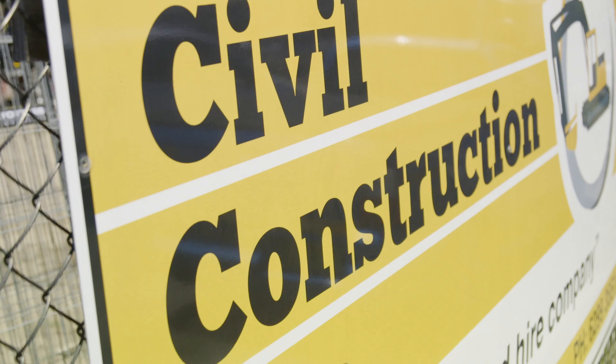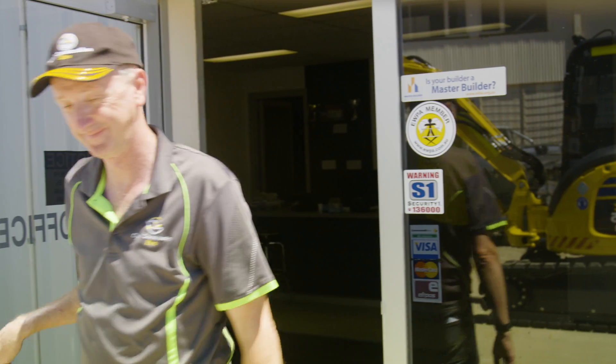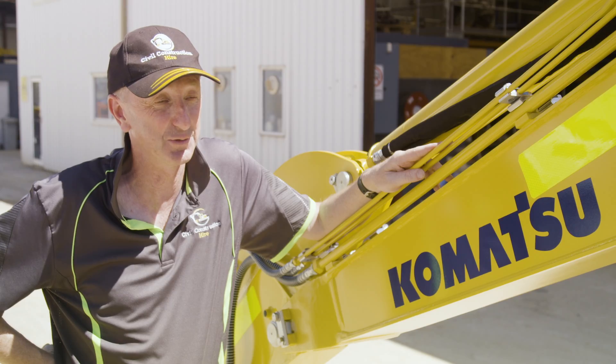We're just a small company trying to service a particular marketplace. We think we do a good job. Pretty proud that we've got a fleet of Komatsus, and we're proud that we have grabbed that 10,000 unit. It's terrific for us.